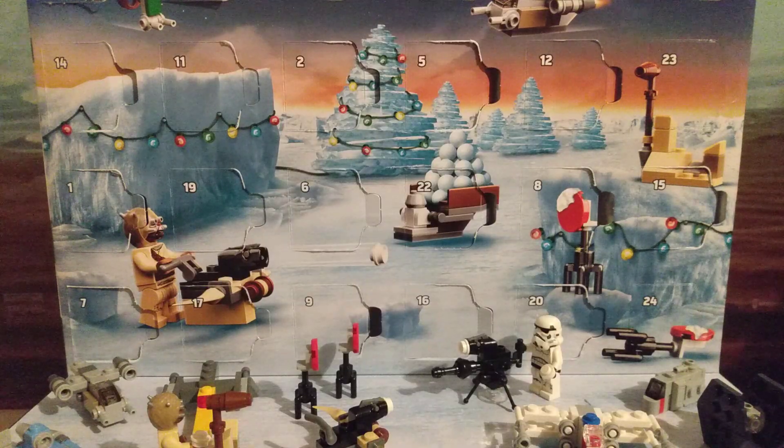That means Mando would have to be last, making this — considering we just got Grogu — to be Grogu's carriage thingy deal. His hover carriage.